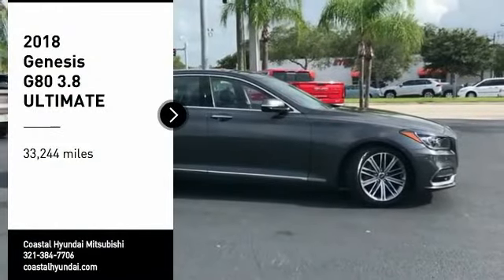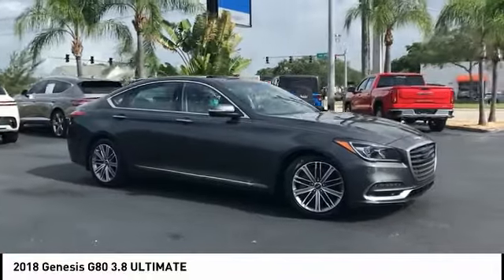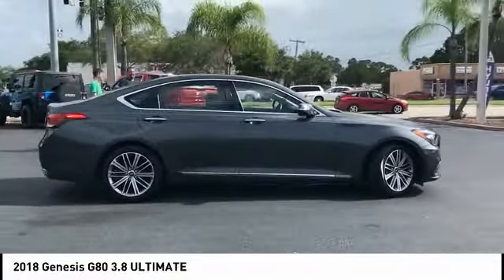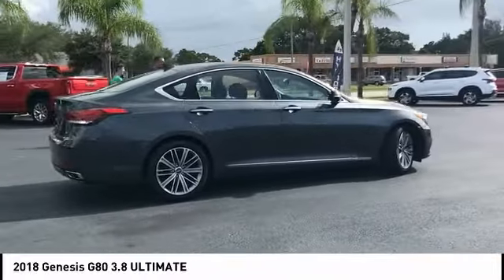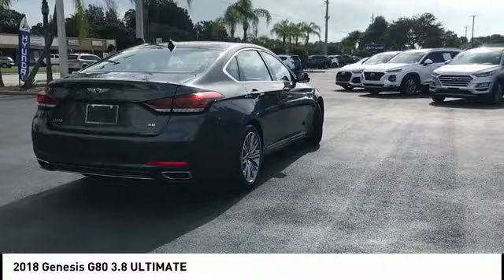You are going to love the 2018 G80. The Genesis G80 offers a distinct luxury vehicle coupled with great value. Power, technology, and safety are all reasons you're going to want to check out this premium sedan.